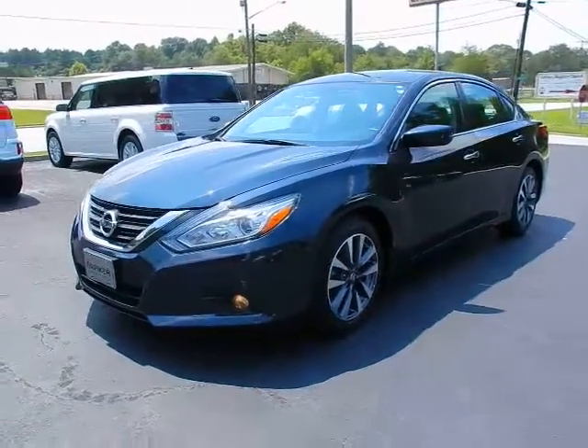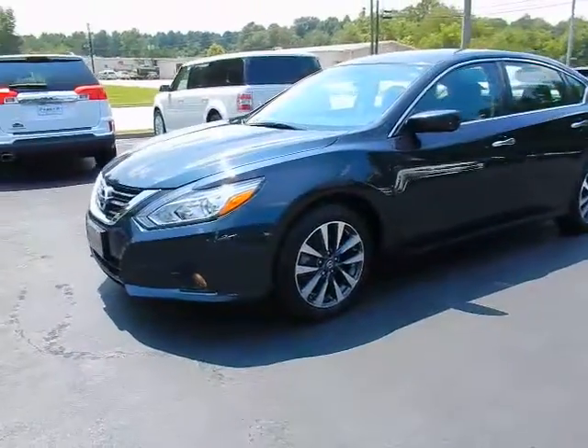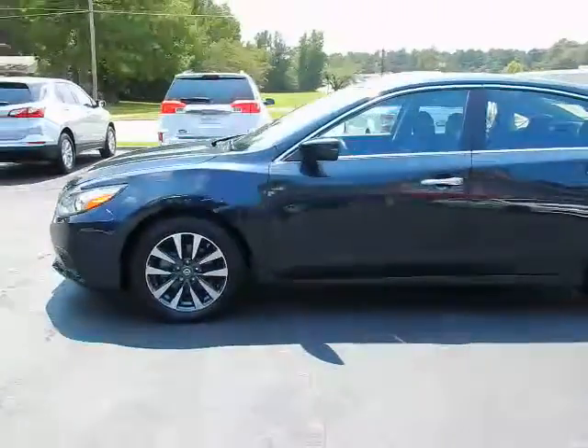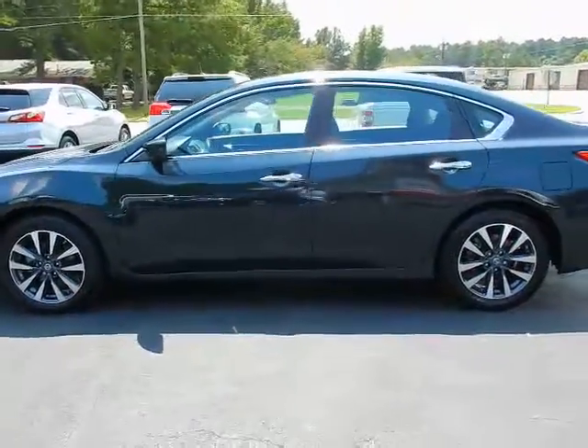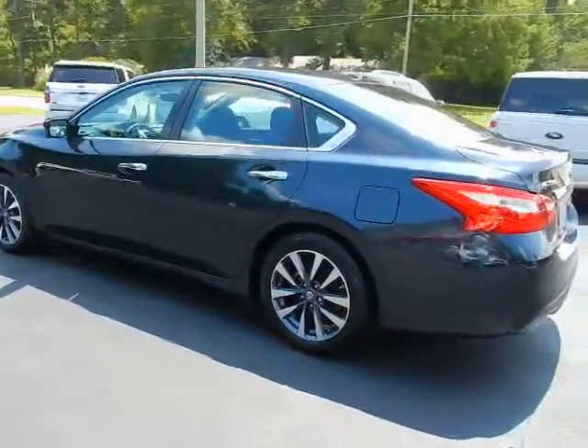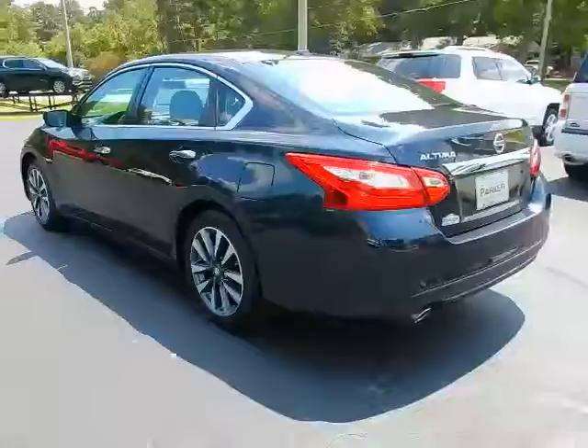Hey y'all, this is Jeff at Parker Wholesale Cars in Tallahassee. I'd like to show you a really neat car — this is the 2017 Nissan Altima SV. The SV is a mid-level car; it comes with a lot more equipment than the S without the high price tag of an SL.